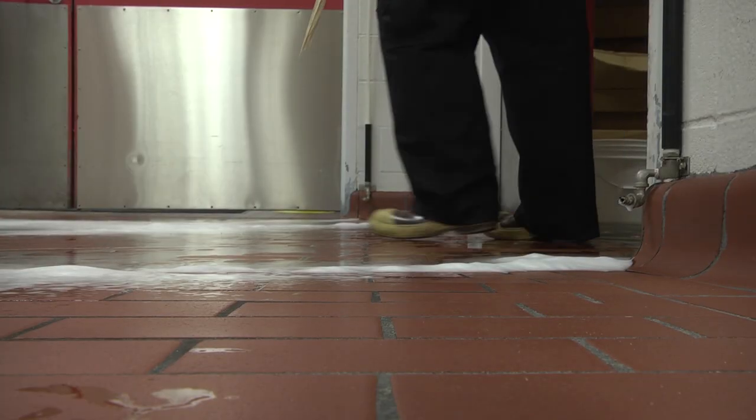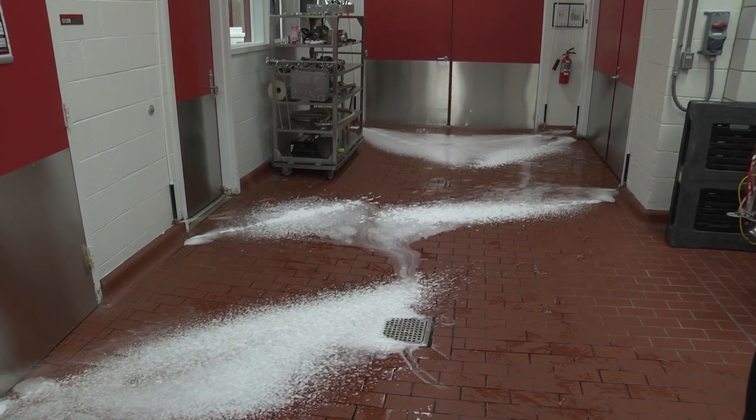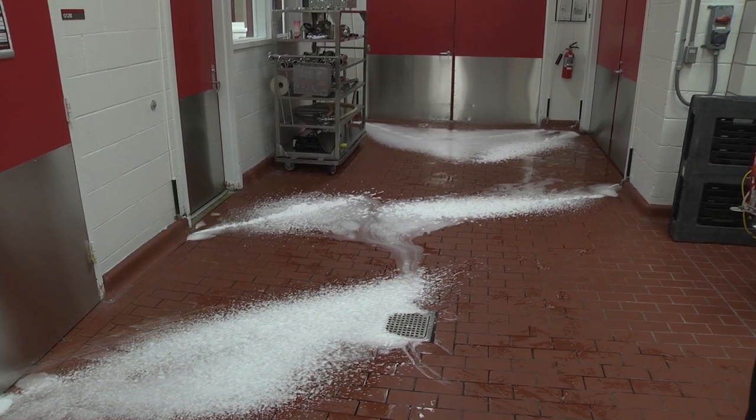There are many food safety features throughout the plant. For example, the white foam on the floor is a sanitizer meant to prevent microorganisms from entering the plant on the bottom of shoes.